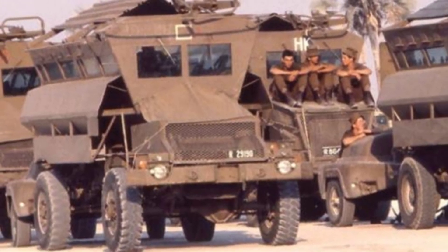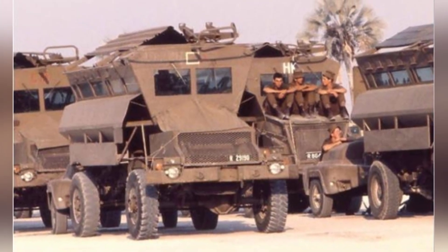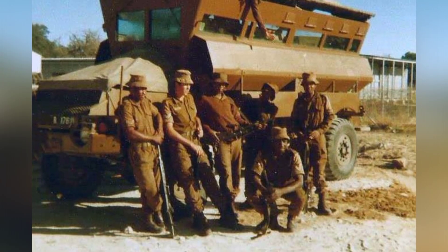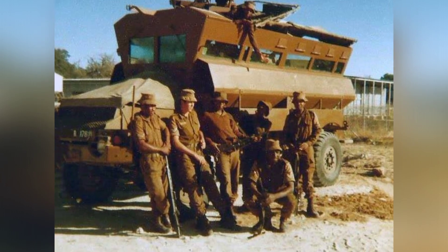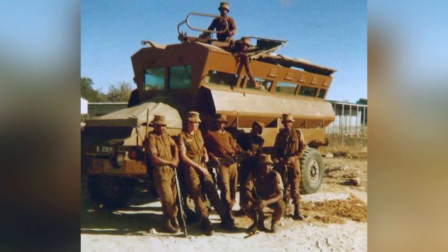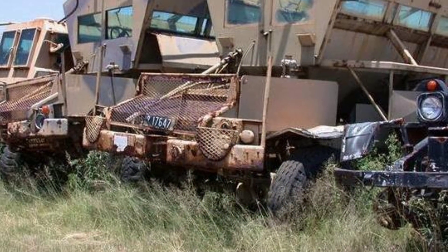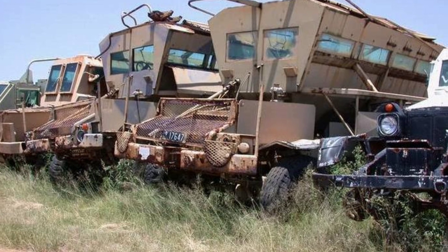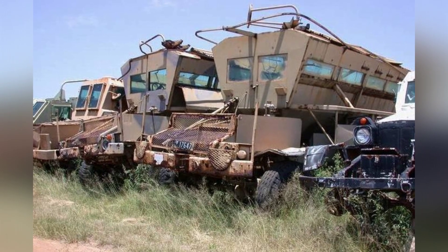For self-defense weapons, a small machine gun turret can be installed above the crew compartment, equipped with two Browning M1919 7.62mm machine guns. However, this equipment is often dismantled, possibly due to the structure of the armored vehicle making it very impractical. In addition to the driver and vehicle commander, the vehicle can carry 10 soldiers, who sit back-to-back inside the crew compartment, but they can only observe the outside by turning their bodies and looking through the bulletproof glass, and there are no windows for shooting, which has proven to be impractical and has influenced the design of future armored vehicles.